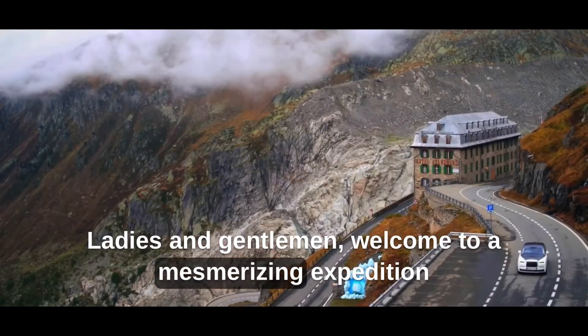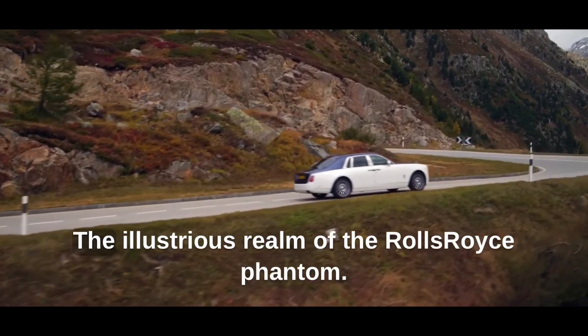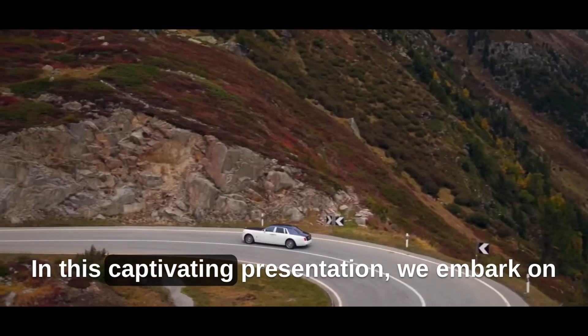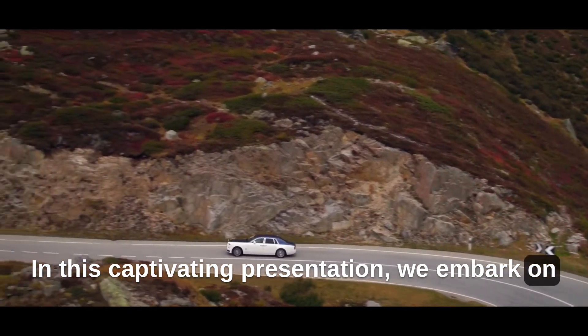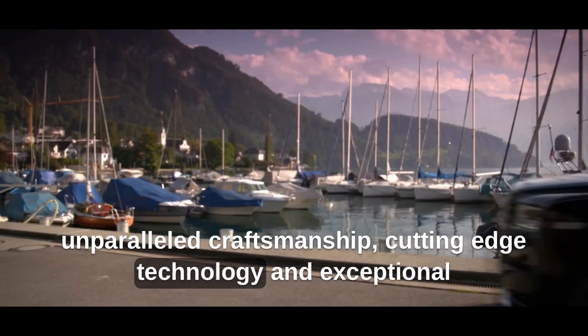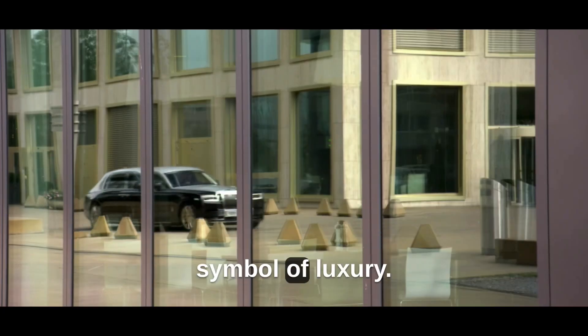Ladies and gentlemen, welcome to a mesmerizing expedition into the world of automotive opulence and prestige — the illustrious realm of the Rolls-Royce Phantom. In this captivating presentation, we embark on a remarkable journey, uncovering the rich heritage, unparalleled craftsmanship, cutting-edge technology, and exceptional features that make the Phantom an unrivaled symbol of luxury.